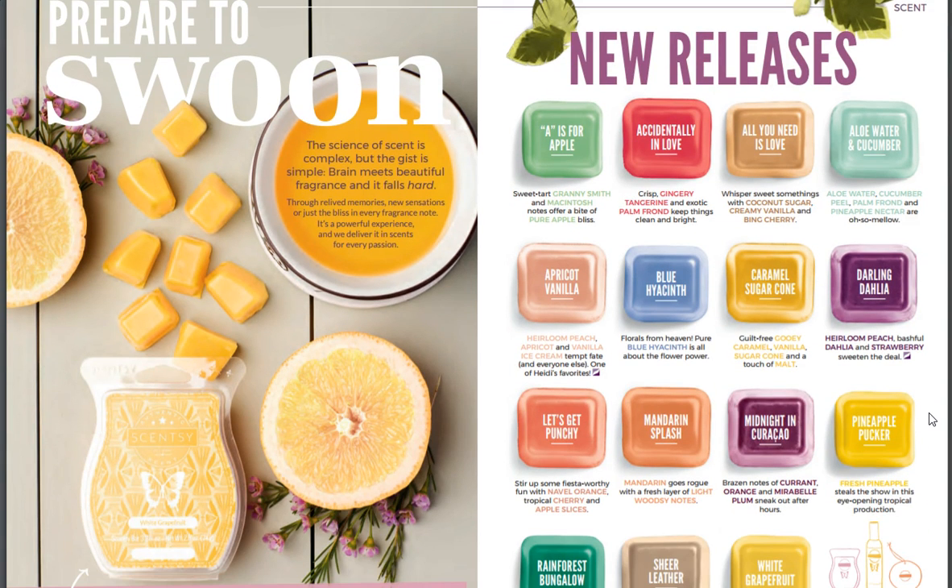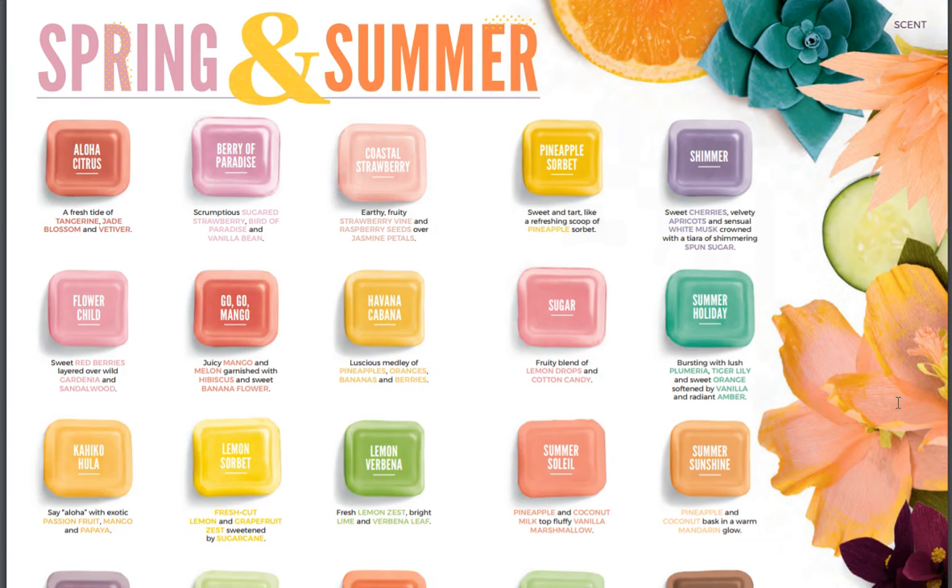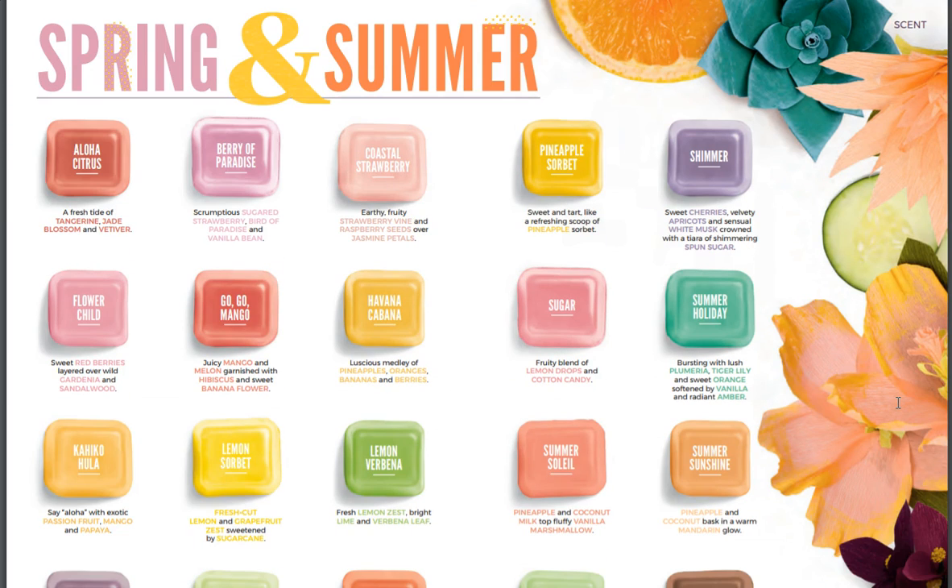Prepare to swoon — new releases. Look at these: A is for Apple, Accidentally in Love, All You Need Is Love, Aloe Water and Cucumber, Apricot Vanilla, Blue Hyacinth, Caramel Sugar Cone, Darling Dahlia, Let's Get Punchy, Mandarin Splash, Midnight in Caracó, Pineapple Pucker, Rainforest Bungalow, Sheer Leather, and White Grapefruit. Those look amazing. So spring and summer is back — I love the spring and summer.